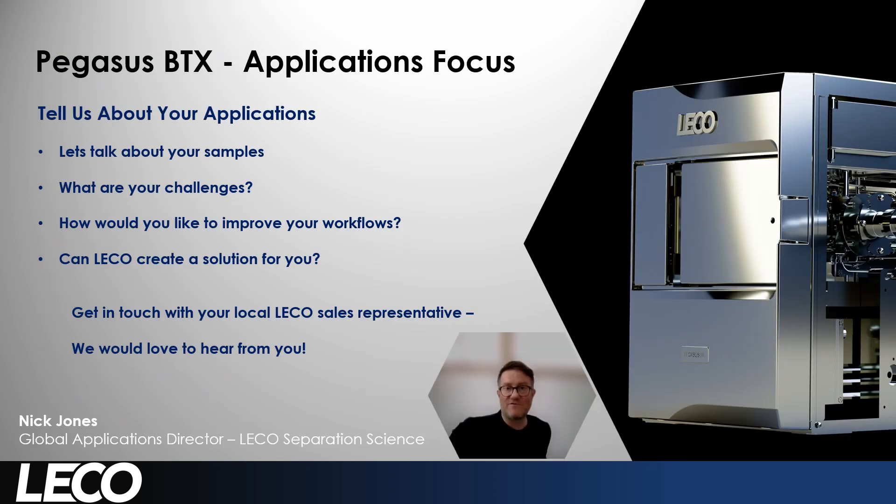Thank you very much for taking the time to hear about the applications and the BTX. We'd love to hear from you — we'd like to find out about your applications and your samples, what are your challenges, how you would like to improve your workflow, and how LECO might be able to create a solution that helps you do just that. So please get in touch with your LECO sales representative — we'd really like to hear from you. Thank you.